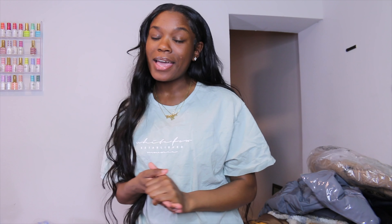Hey sis, welcome or welcome back to my channel. If you don't already know me, hi, my name is Julia and I make content for the Gen Z female and younger.